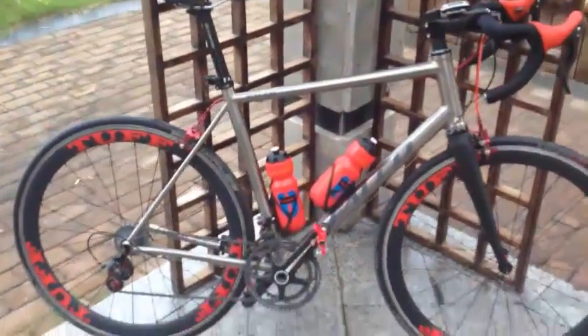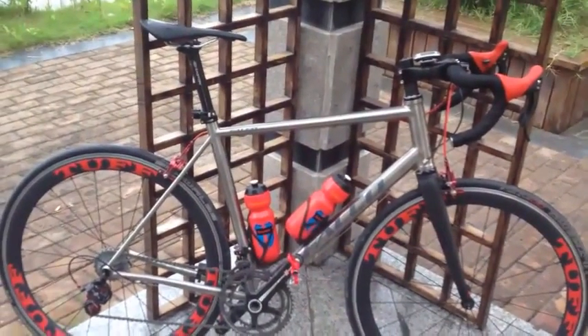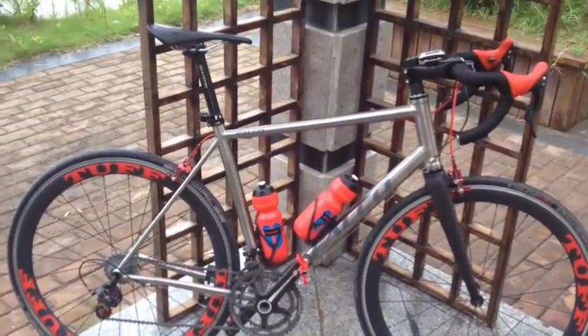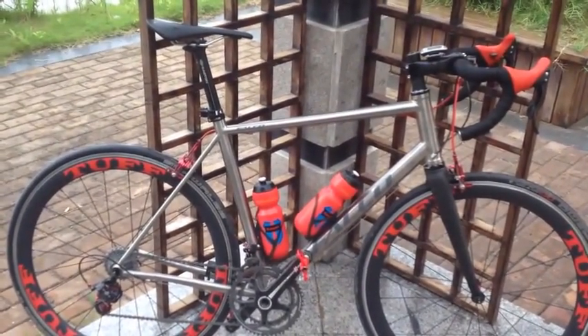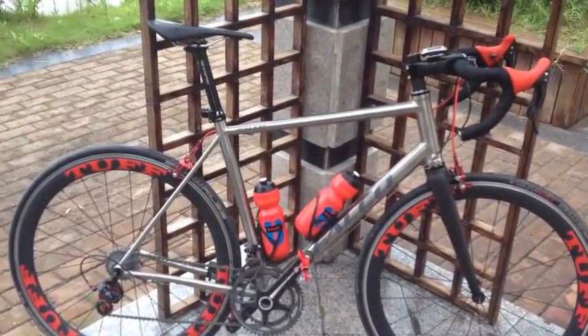There's my baby. A lot of the things I'll be testing will be tools for working on this bike or fitting things to it. And as I said, I'm going to get a mountain bike as well.